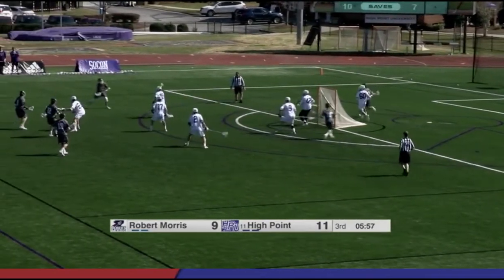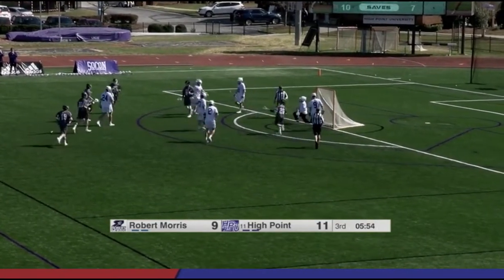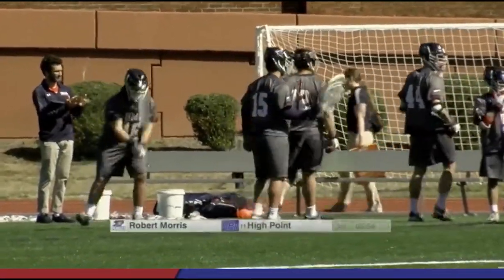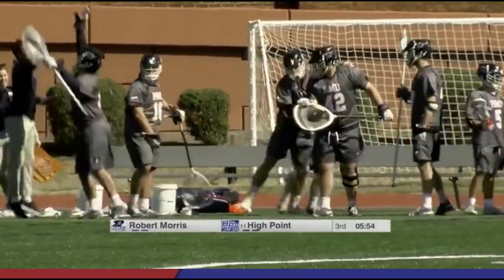Eddie Smith behind the cage finds his man. Shot on the ground — scores. And Matt Schmidt, the captain — your player to watch — with his first goal of the day. Great job by Schmidt. The sideline for Robert Morris loves it. They know they're right back into this game.